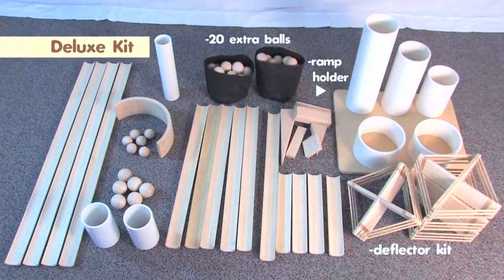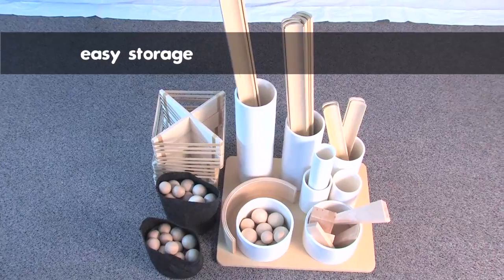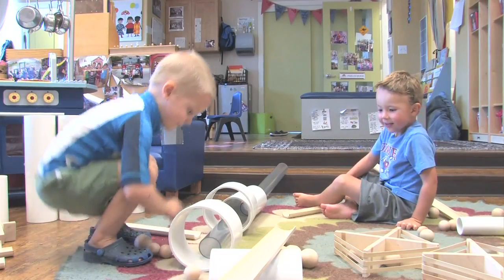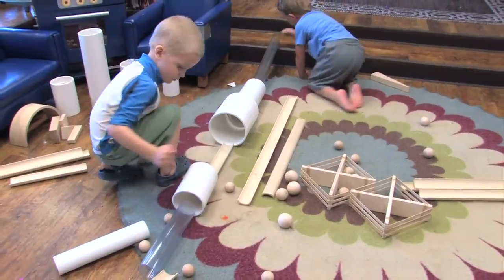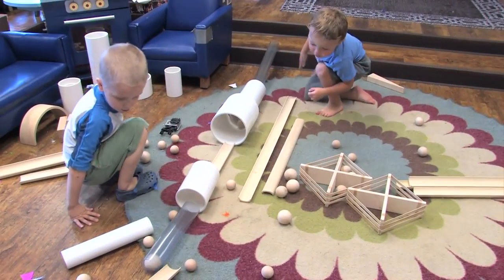These ramps are portable. You can move them about. Things in motion capture our attention. Whoa! And for this reason discovery ramps work very well in the early childhood classroom.